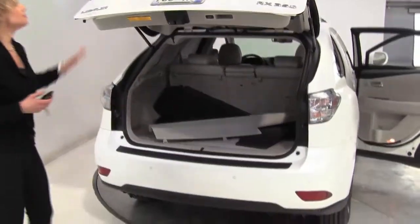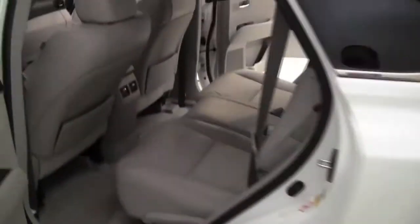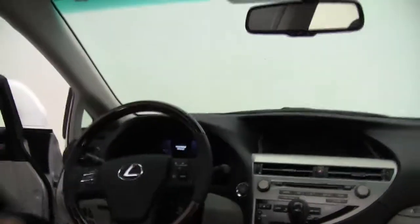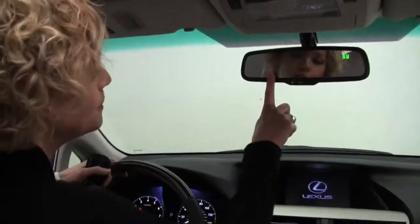This is also equipped for the latch system if you have car seats. The body is in amazing condition. It smells wonderful inside — privacy glass — so I'm not smelling anything funky in terms of pets, smoke, or food.